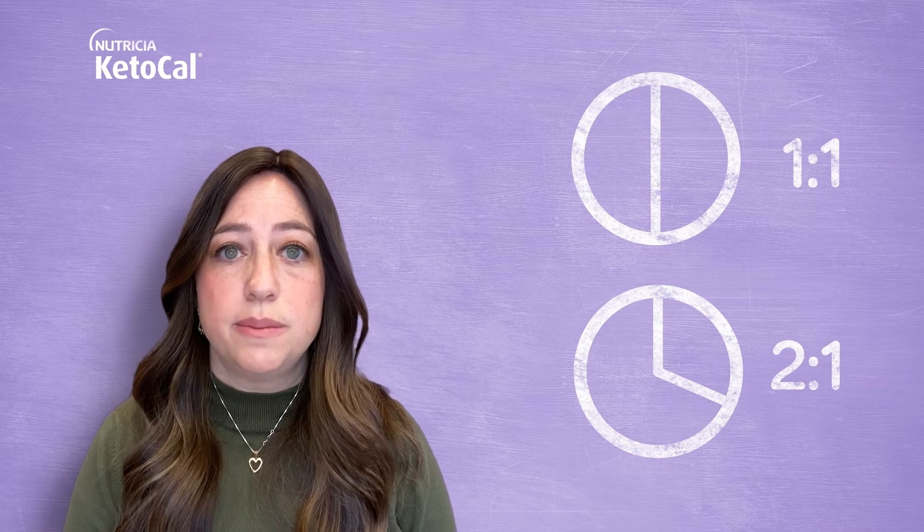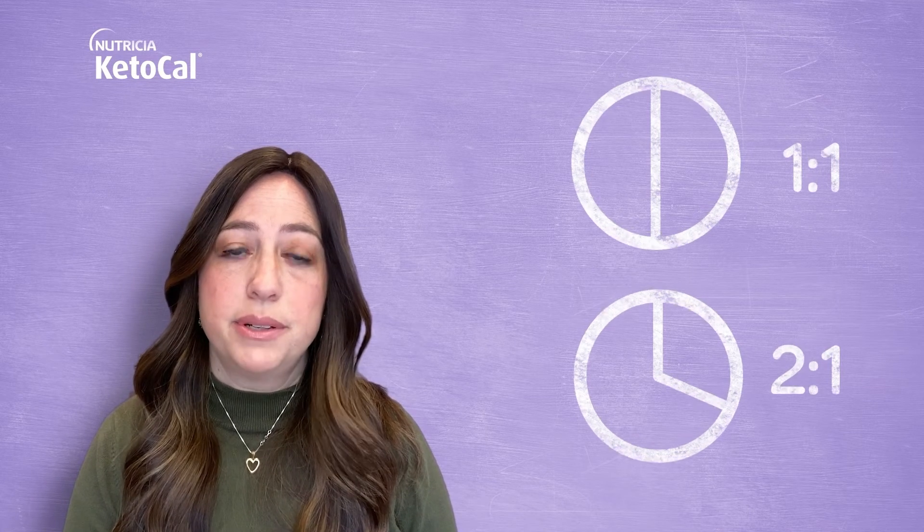When following these ratios, your diet will consist of 85 to 90% fat. Lower ratios like a one to one or two to one allow for more carbohydrates and protein to be eaten, but can produce less ketones.